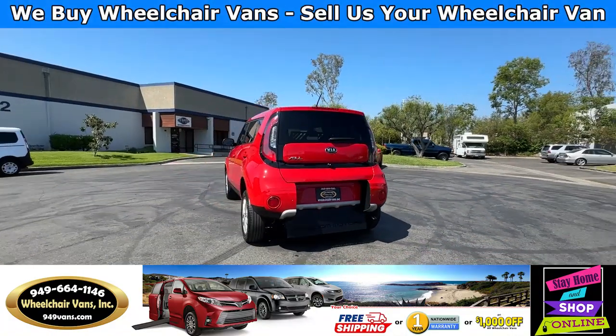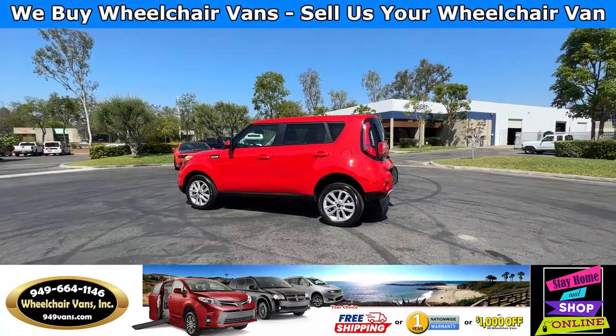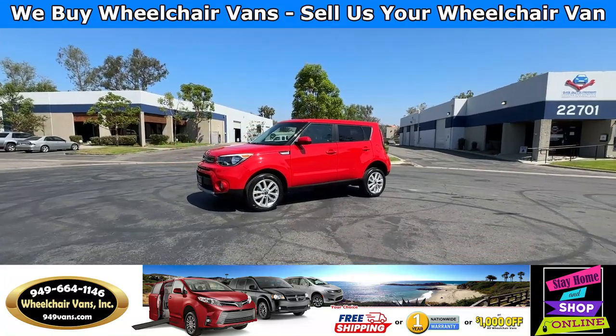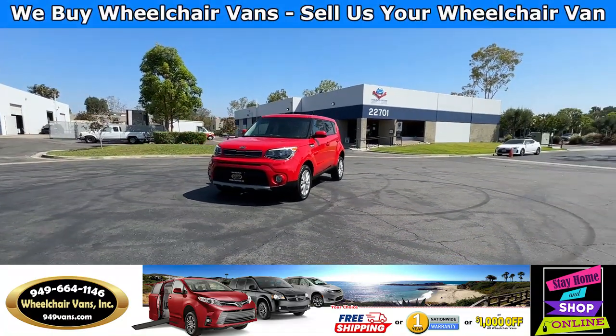We also offer financing on all types of credit. We can do personal or business loans. On top of that we do have a promotion for free nationwide shipping. But if you decide to pick up at our location, we can offer you $1,000 off or a free one-year warranty.